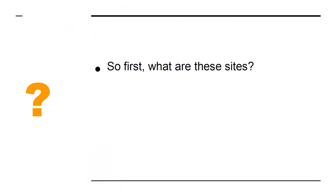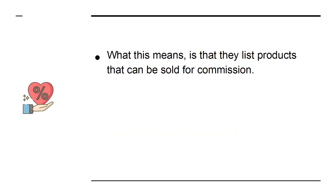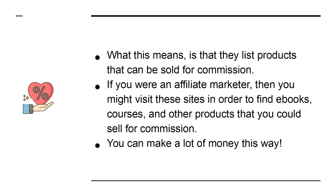So first, what are these sites? While JVZoo, Warrior Plus, and ClickBank are all separate entities, they have one thing in common: they are affiliate platforms. What this means is that they list products that can be sold for commission. If you were an affiliate marketer, then you might visit these sites in order to find e-books, courses, and other products that you could sell for commission. You can make a lot of money this way.